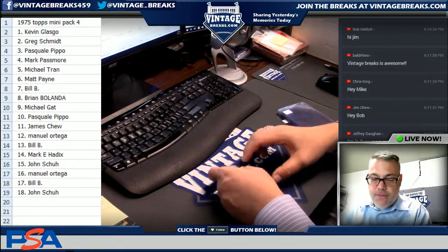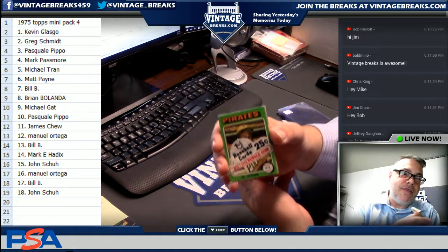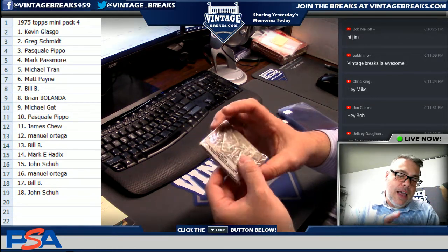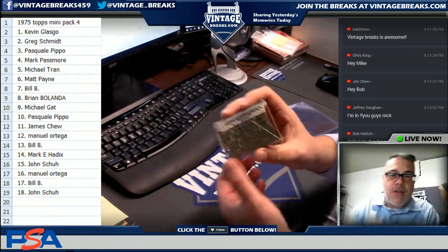Kevin, you're up first. I forgot about this — guys, here's what's cool about the 75 Mini. Leighton does this from time to time; Leighton sources all the material. So Kevin, it's your lucky day — you are getting a Nolan Ryan highlight right at the bottom of the pack. How cool is that?